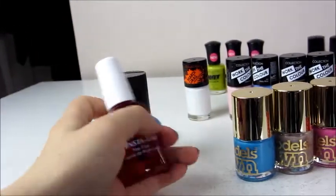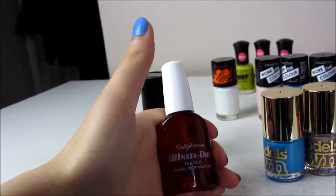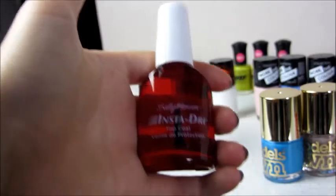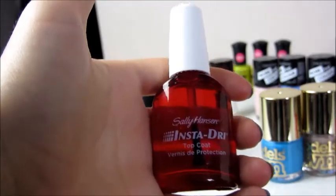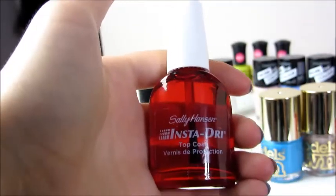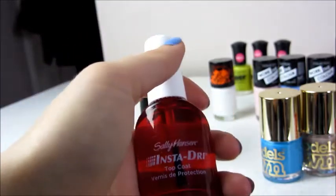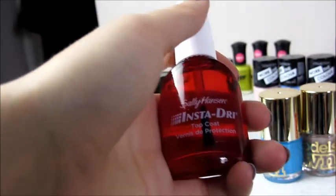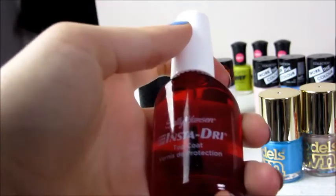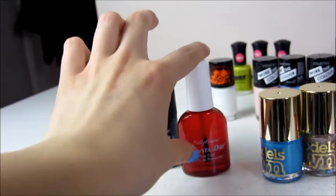Then there's a Sally Hansen Insta Dry, which is a top coat. I've used this once and the nails are actually staying on quite well. It's £5.99 and I might be doing a review video of this, because honestly it makes your nails feel so smooth. You know when you paint your nails glittery and it just feels horrible? Put this on and they feel so smooth - they literally dry your nails within a minute with any nail polish you use.